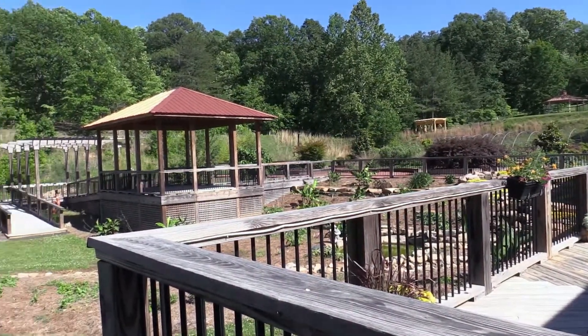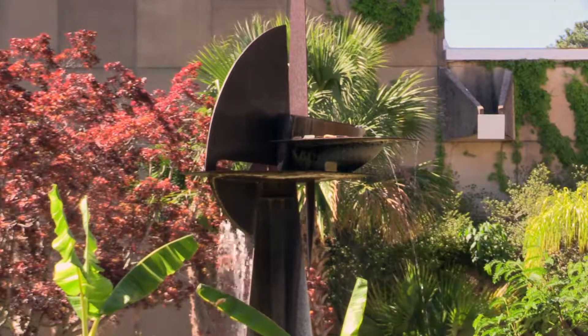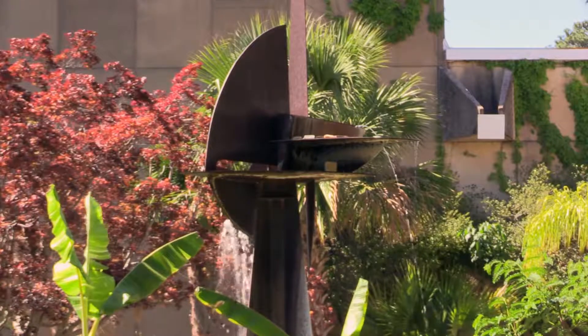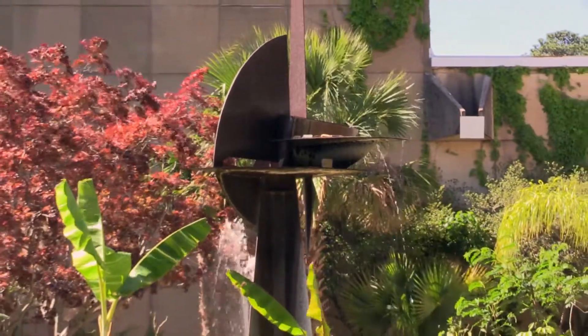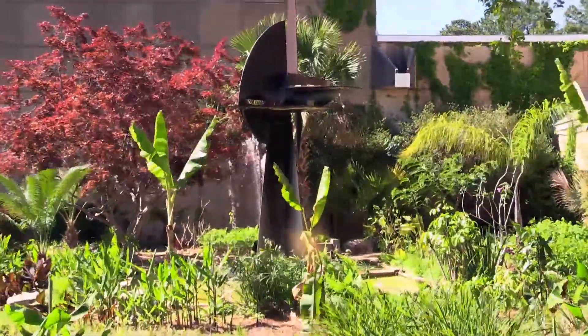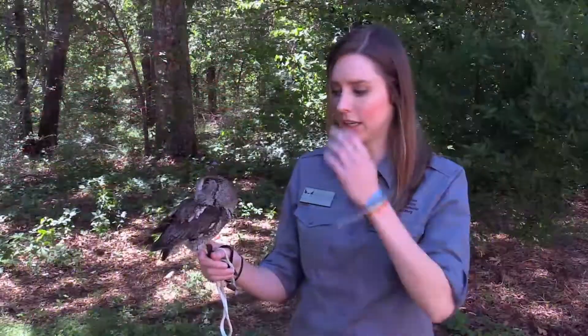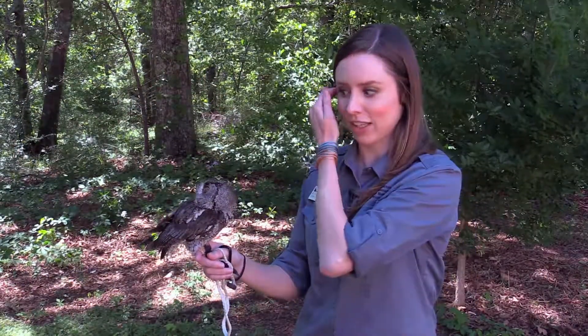The Aniston Museum of Natural History's mission is to educate our public with an understanding and appreciation of the natural world. We do that through our exhibit halls as well as our programming. We always try to stay true to our mission, and with those programs, we incorporate our live animals, such as this fellow here.